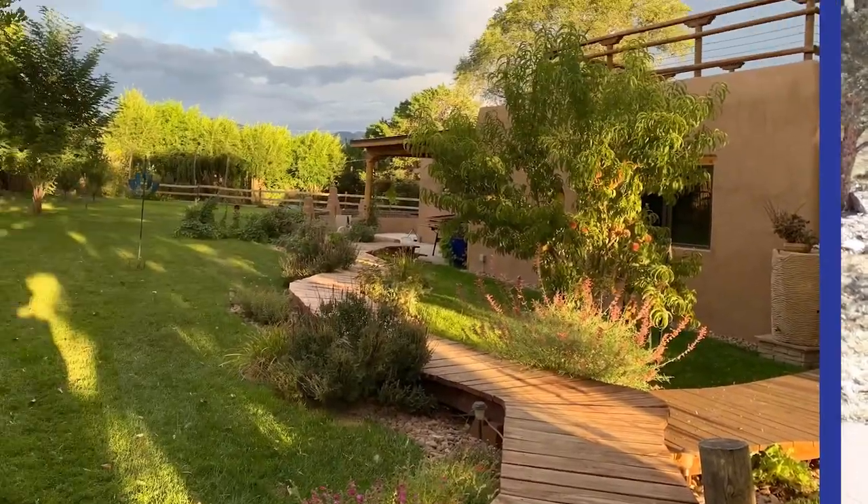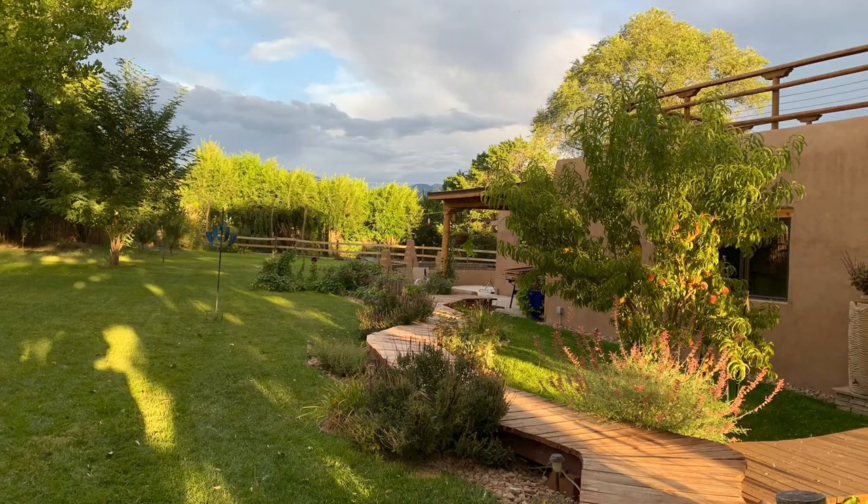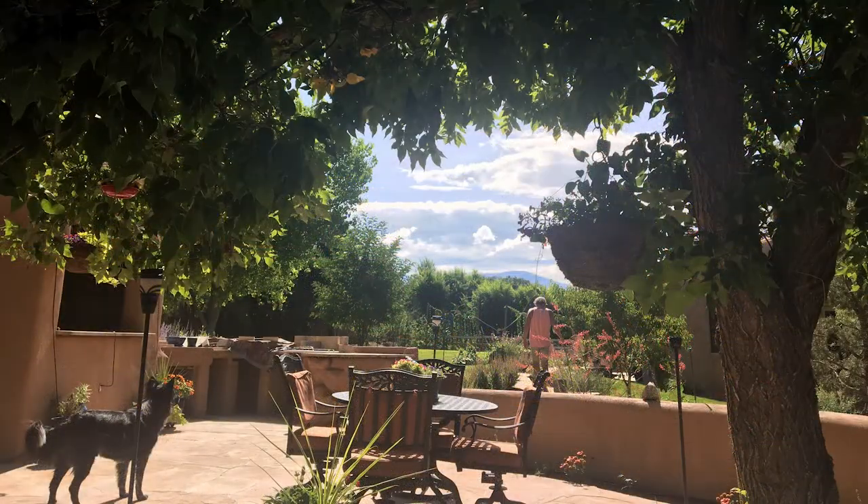Even though this is not necessarily food, it helps us to get food. What I've got on either side of this bridge — what we love to call the Bridge Across Forever — is all perennials planted for pollinators. You can see what it looks like right now, and this is what it looked like in its bounty.